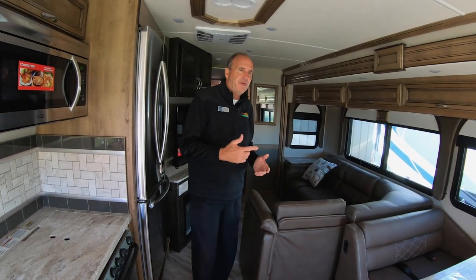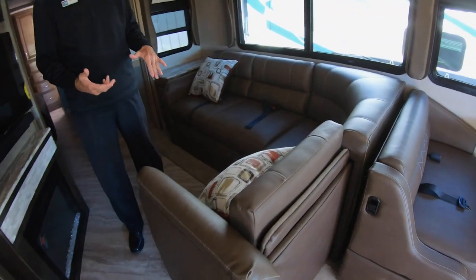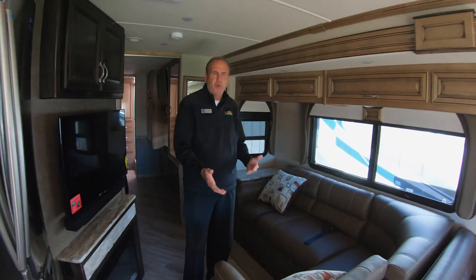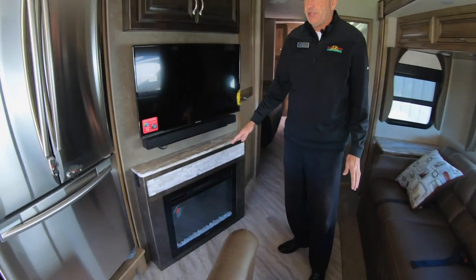The 35K is a really unique floor plan in that you have an L-shaped sofa — just like a sectional in your house — with plenty of seating. If you want to stretch out, it's very comfortable, and there's even a fireplace that puts out 5,200 BTUs of heat.